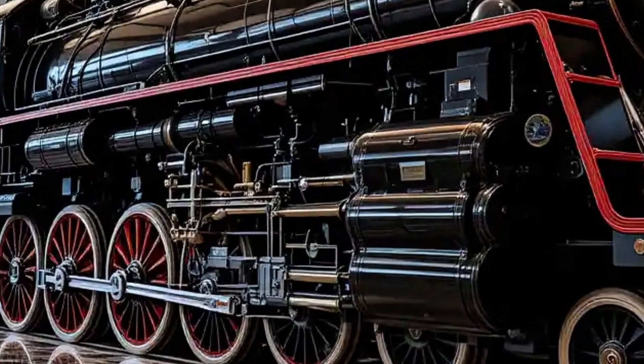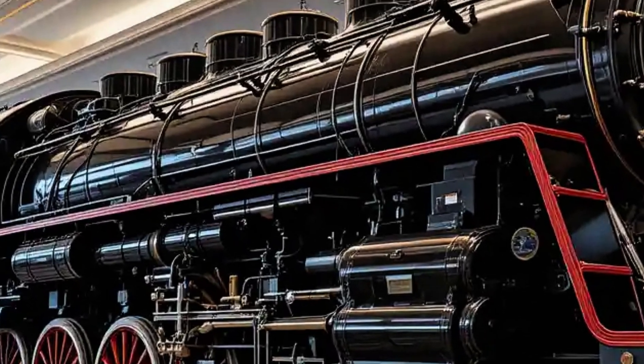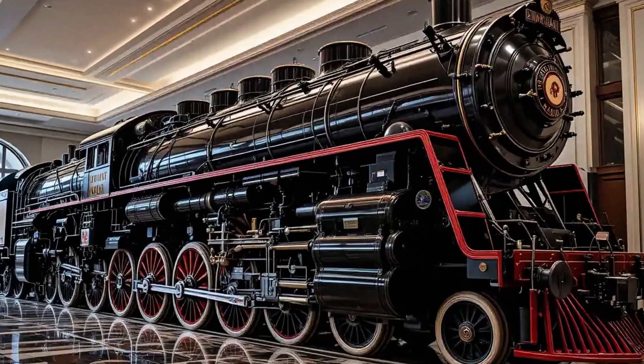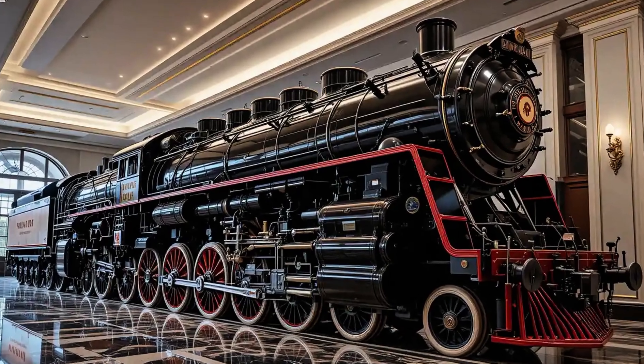Despite its bulk, it could reach speeds up to 80 miles per hour — an impressive feat for a freight locomotive of its time.